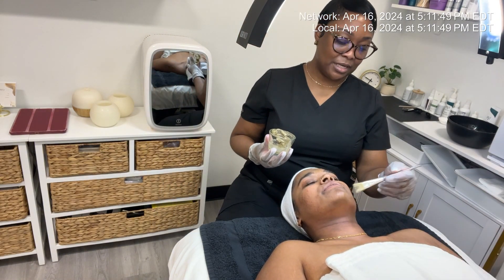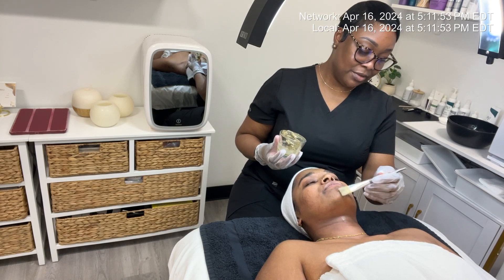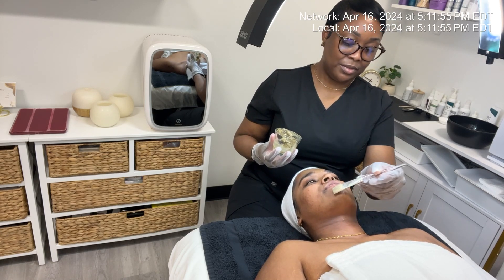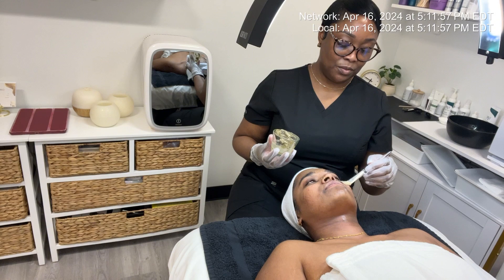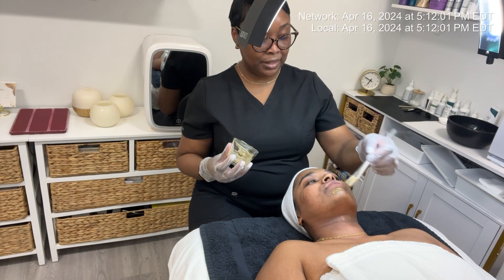I'm mixing the Green Power with a bio hydrating mineral mask that has minerals, colloidal gold and silver, and plant stem cells. It's going to act as a carrier and really help the badiaga penetrate the skin better.